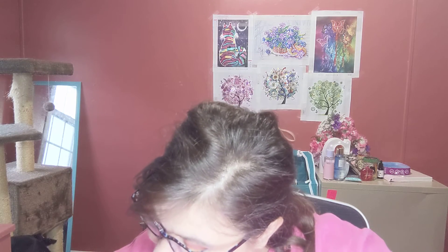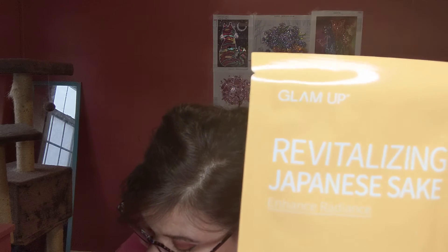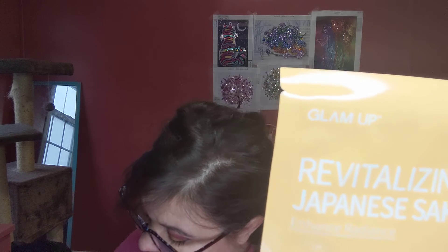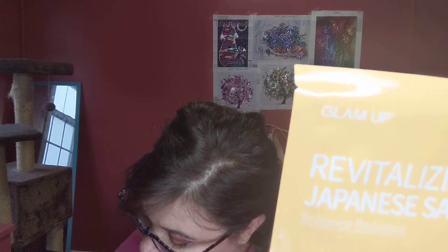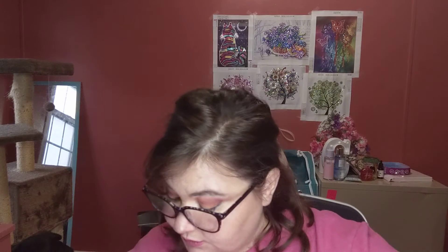Next, you could have got two masks. You could have got a Glam Up Soothing Aloe Sheet Mask or a Glam Up Revitalizing Japanese Sake Sheet Mask, which is what I got. These are $9.98 for two. Face mask is always good.